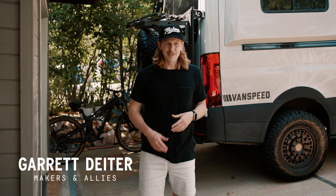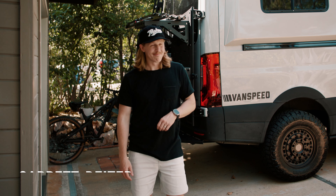Hey, my name is Garrett Deiter, co-founder and creative director at Makers and Allies, and this is my rig.